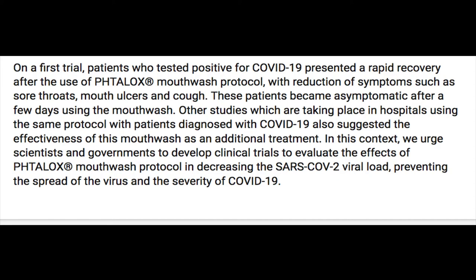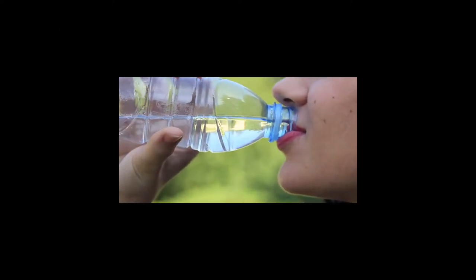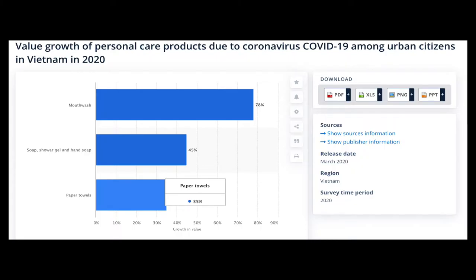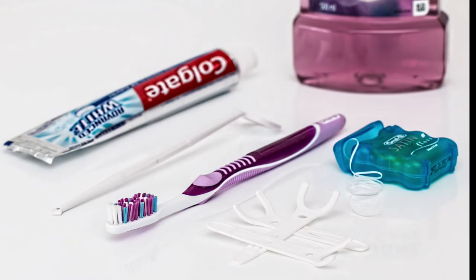The third thing you want to do is gargle your throat and rinse your mouth with mouthwash. If you don't want to use mouthwash, you can use plain water. A small study conducted in Brazil has shown that rinsing your mouth and gargling your throat with mouthwash several times a day could decrease the viral load of COVID-19 in your mouth and throat, making it less likely for you to come down with the virus. Whenever you go out and come back home, go straight to the bathroom and rinse your mouth and gargle. Then do it again before you go to bed.